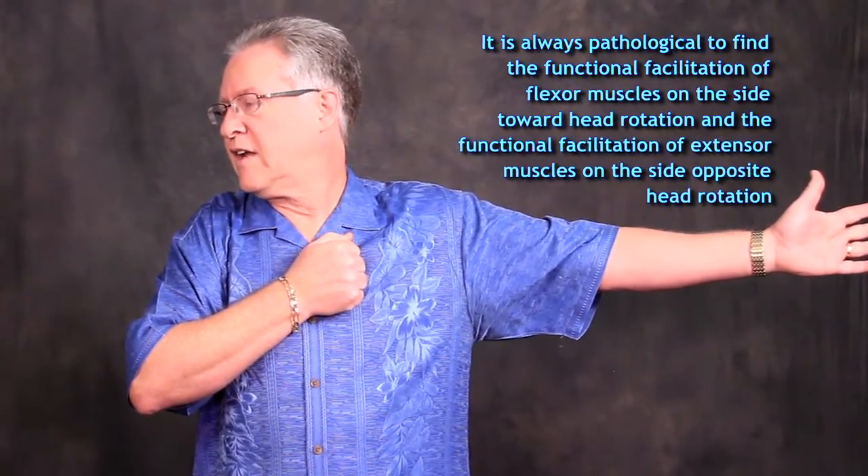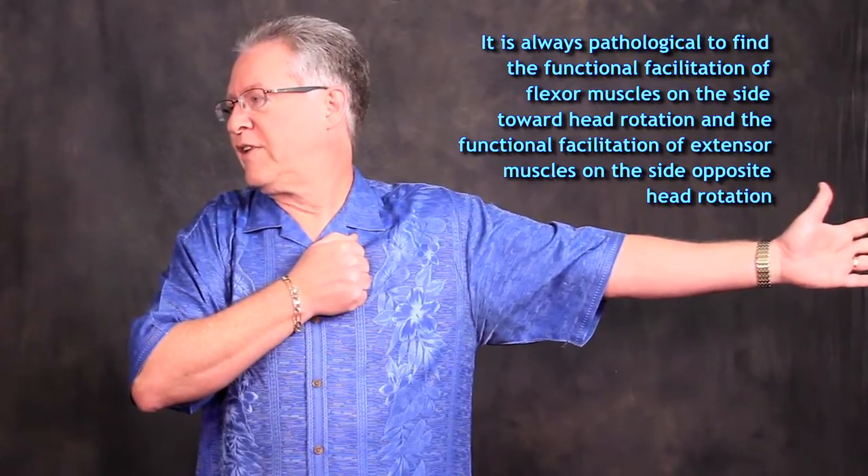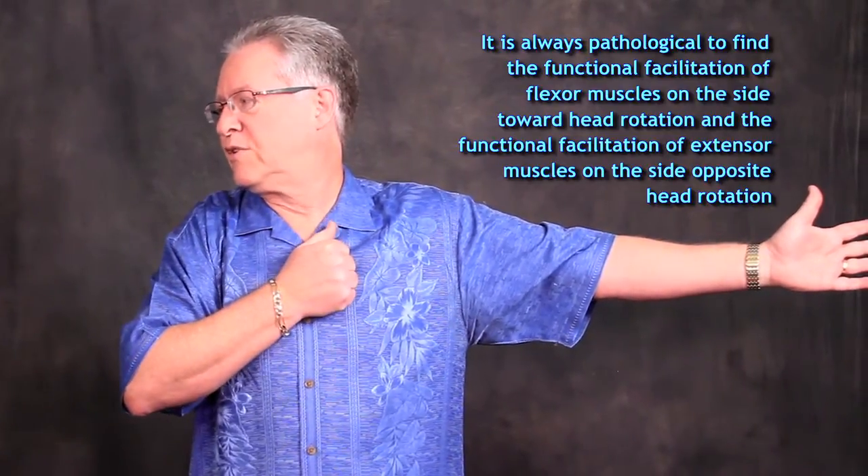It's not unusual to see the opposite occur with the functional tests — that is, functional facilitation of the flexor muscles on the side toward head rotation and functional facilitation of the extensor muscle on the side opposite head rotation. This is abnormal. We're talking about the tonic neck reflex in the lower extremity.